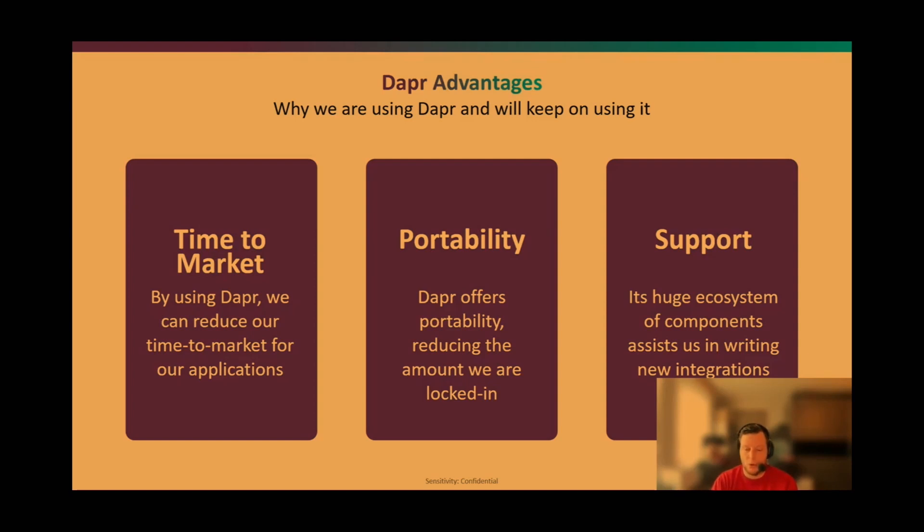Normally you'd have to get accustomed to all the different SDKs each cloud offers, but Dapr integrates all of that out of the box. The third major advantage is the support of its ecosystem. Dapr keeps developing new components that are tested and found stable through a defined lifecycle. This allows us to focus on what matters — creating business value — while Dapr supports us with technical capabilities that we simply integrate.